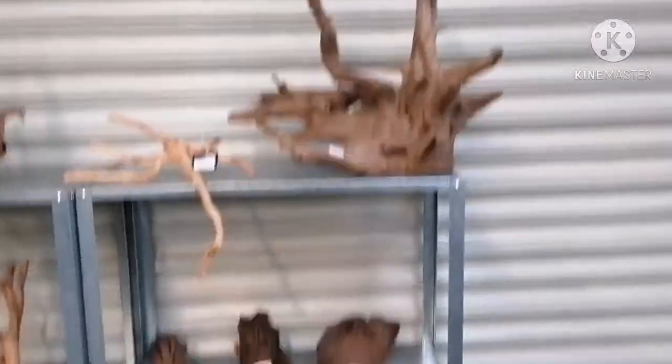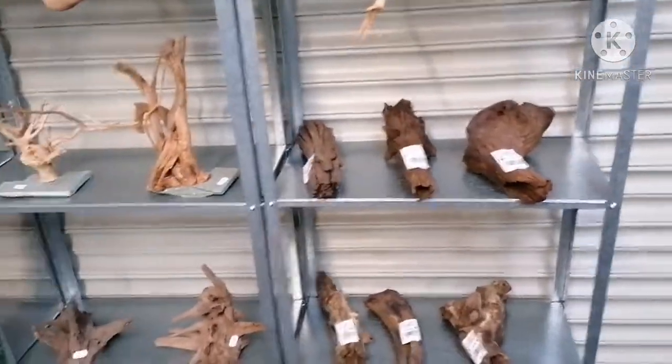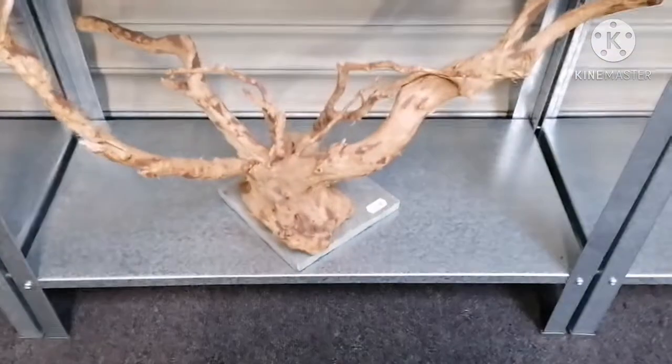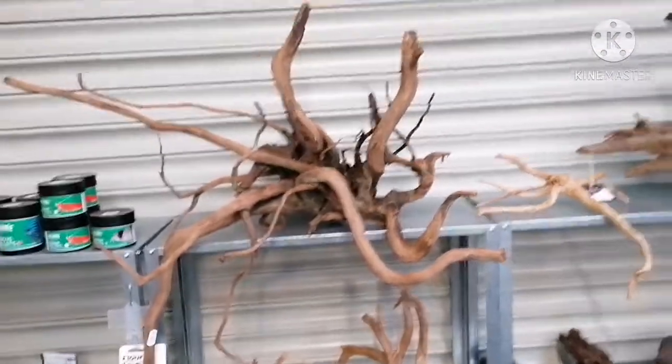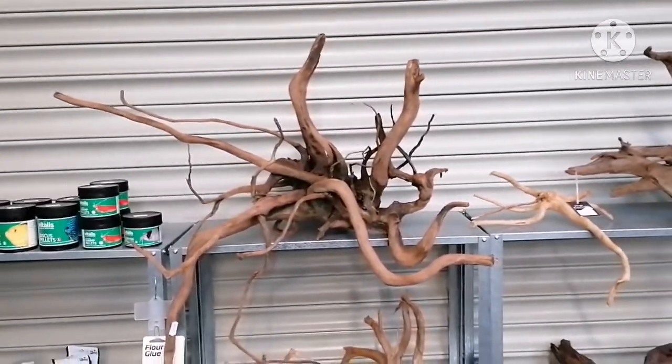Over to this side we've got more corbo, more bog woods. We've got red moor on slate tiles so you don't have to worry about pre-soaking. We've also got this other nice awesome piece — I'm going to call that the kraken because I think it looks like an octopus.